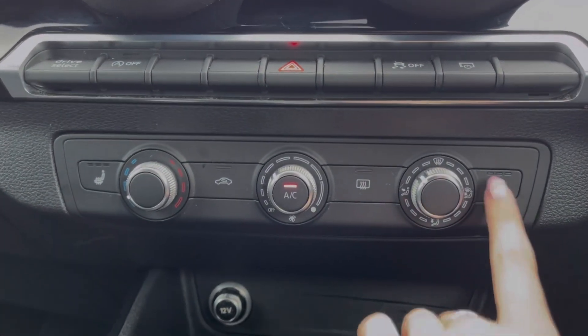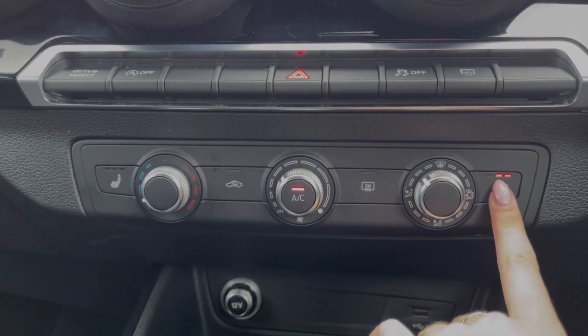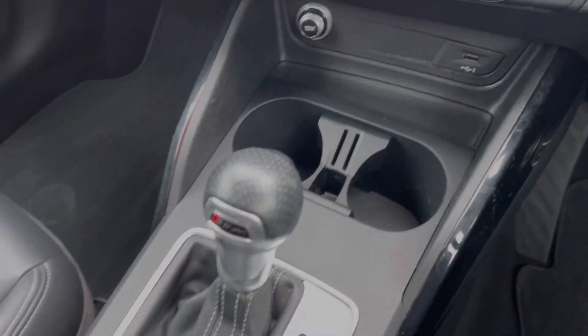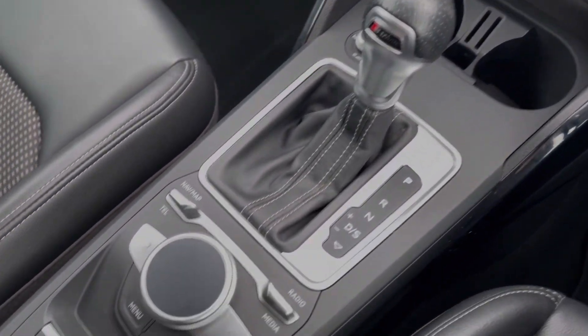Below the media screen you will find your air conditioning along with the controls for your heated front seats, which are great to have for the colder months. You've got your USB and 12V socket just below, alongside your Estronic automatic gear selector.